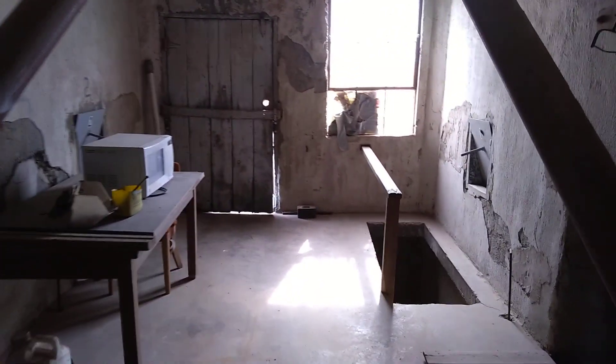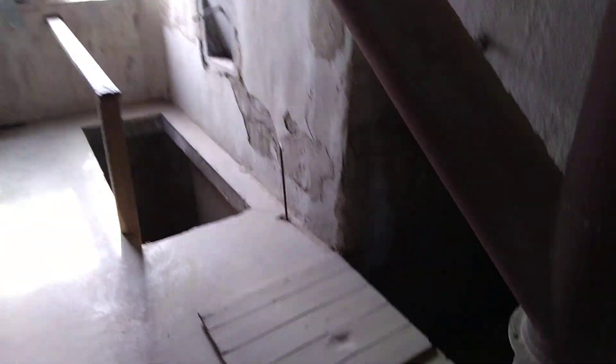We are in Rexburg, or somewhere in Idaho, exploring this old abandoned building.